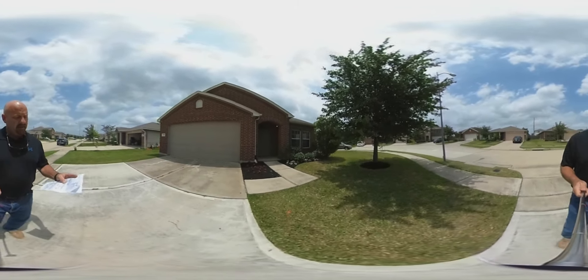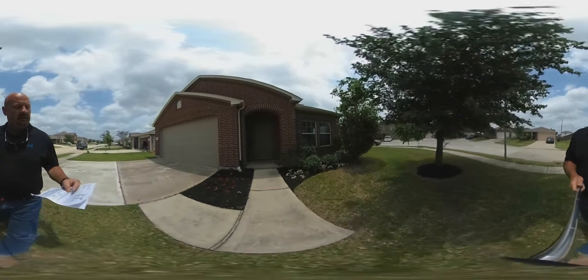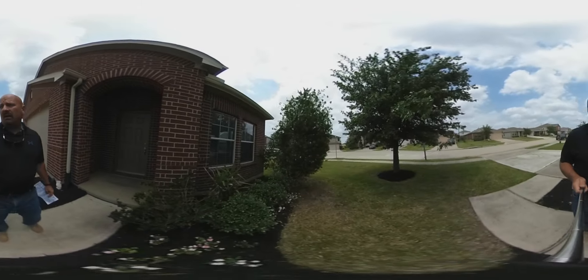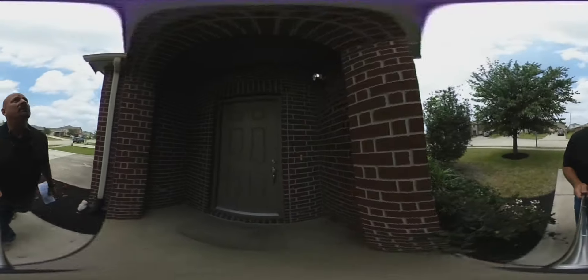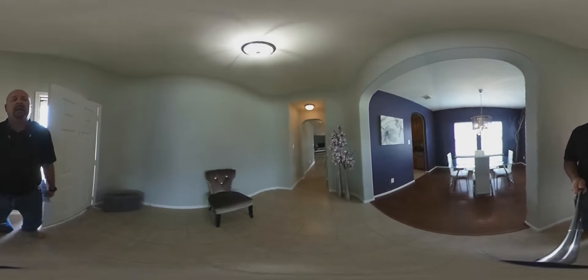This is Ed with KatiePulsherProperties.com. We're here today at 2710 Mustang Hill, located in the subdivision of Morton Ranch, zoned Katy ISD, with Morton High School, Elementary, and Junior High. It's a wonderful three bedroom, two bath home on a corner lot.